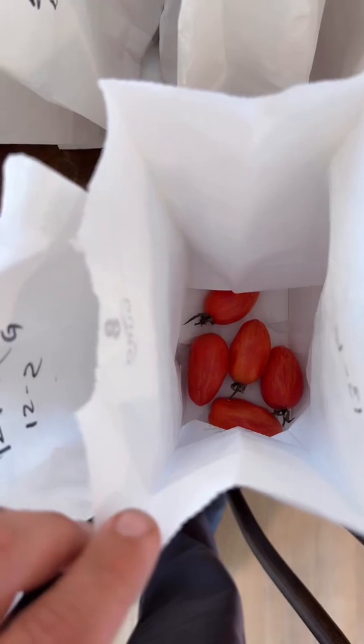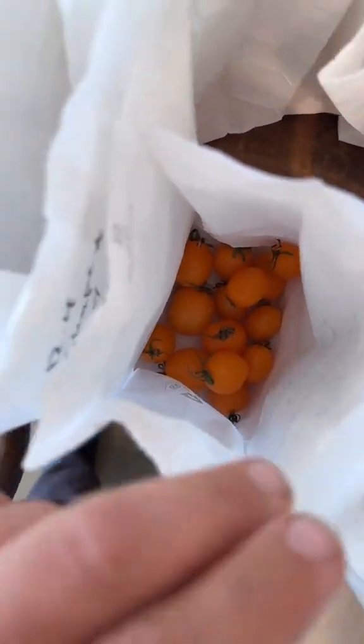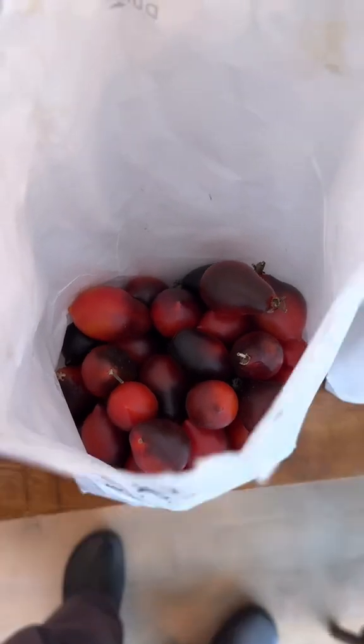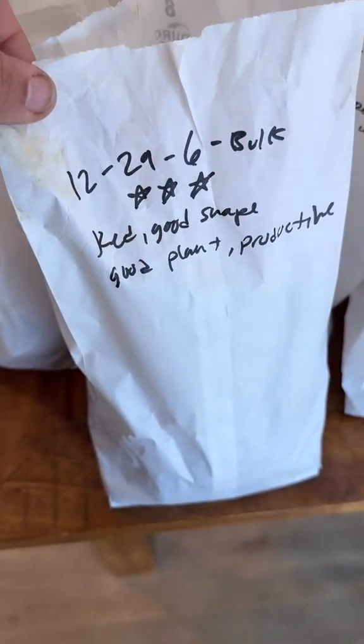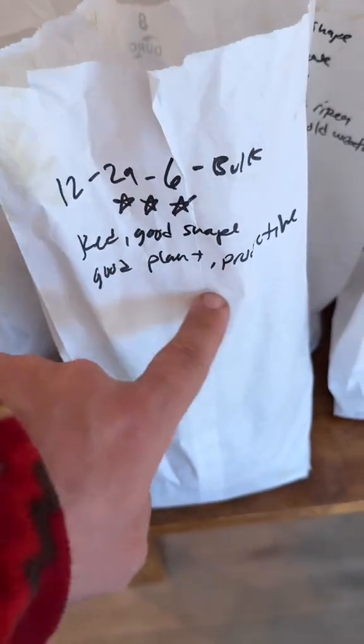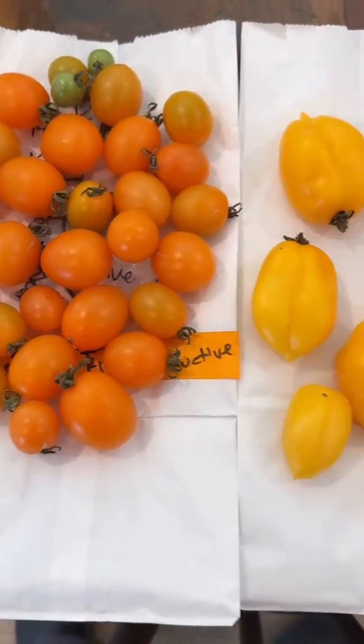Without careful selection for specific traits, genetic recombination often achieves little to no improvements. When people walk into my house, they're often greeted with dozens of white paper bags, each containing a different tomato selection. The paper bags are a super low-tech method of collecting fruit off individual plants with a number code, name, and basic field notes that later get put in a spreadsheet. With so many different selections, tracking each one becomes vital.